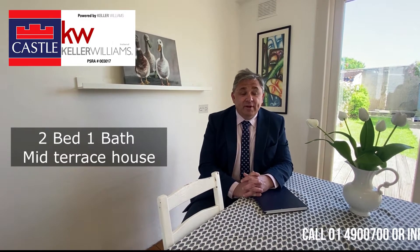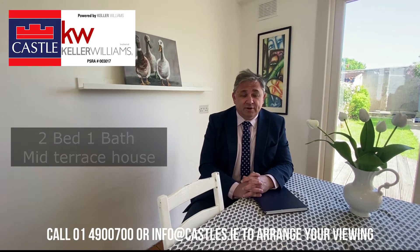Hi there, this is Michael here from Castle Estate Agents introducing you to the market number 89 Oga van der Road here in Crumlin Dublin 12. This is a lovely two bed mid-terrace house with the benefit of having a lovely private garden that you will see shortly.